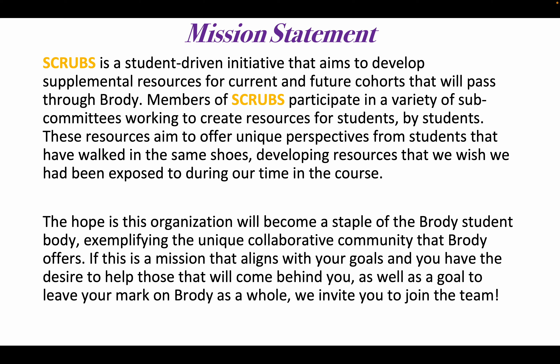The hope is that this organization will continue to become a staple of the Brody student body, exemplifying the unique collaborative community that Brody offers. If this is a mission that aligns with your goals and you have the desire to help those that will come behind you, as well as a goal to leave your mark on Brody as a whole, we invite you to join the team.